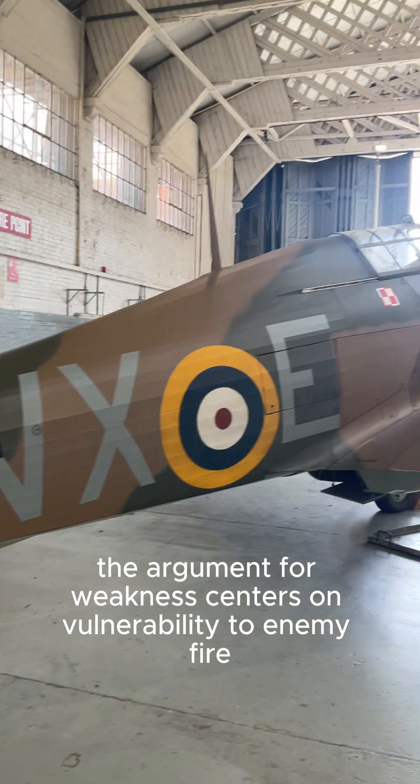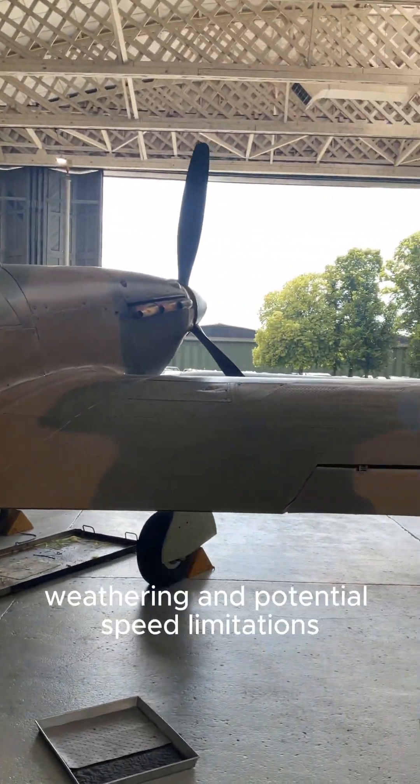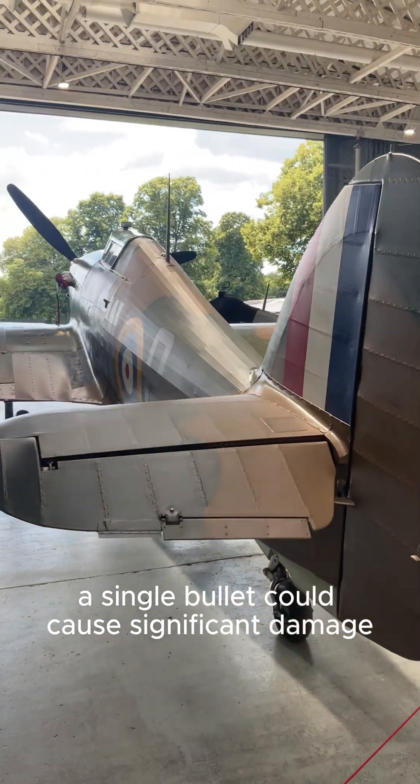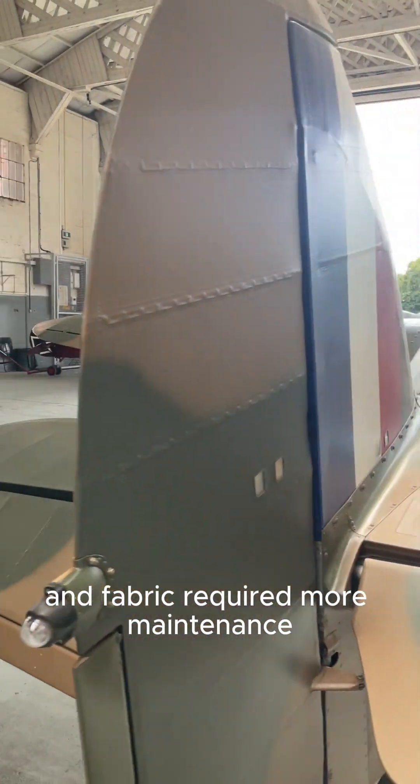The argument for weakness centers on vulnerability to enemy fire, weathering, and potential speed limitations. A single bullet could cause significant damage, and fabric required more maintenance.